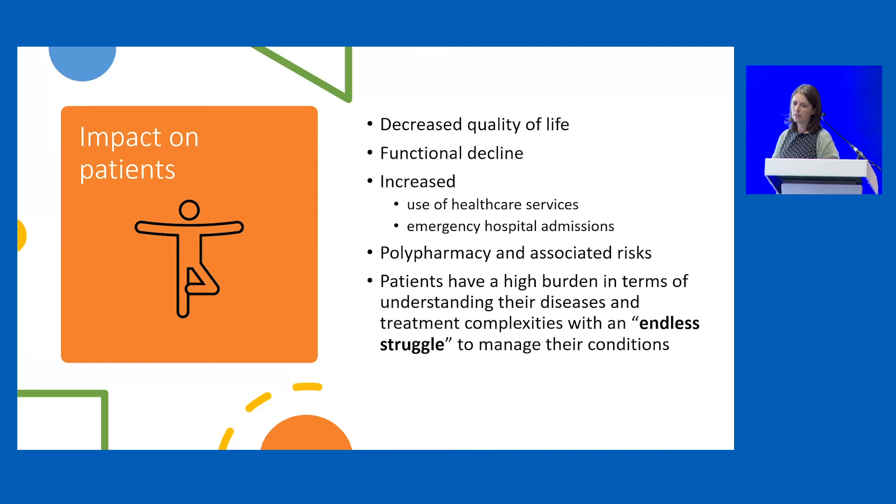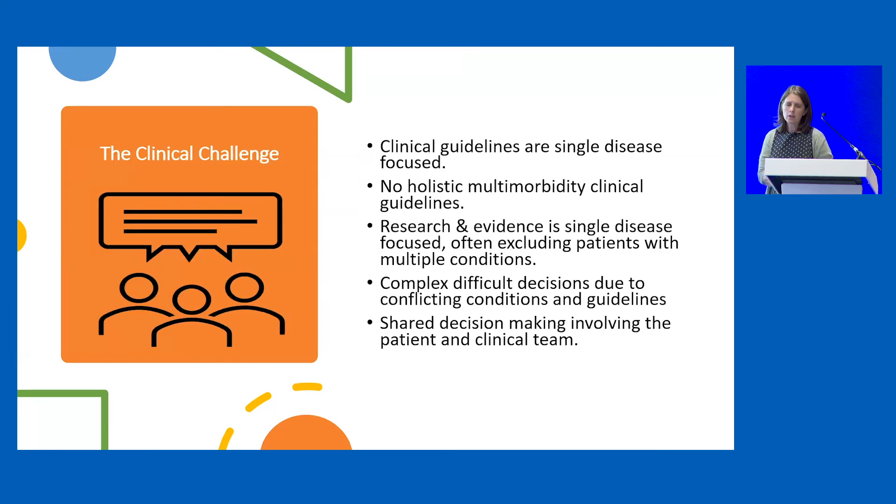Patients with complex multi-morbidity have an endless struggle managing their condition and understanding what's happening to them. Despite multiple access points to the NHS, hospital admissions, and use of healthcare services, they continue to have functional decline and decreased quality of life. It's not surprising they don't understand, because these patients represent a significant clinical challenge. Clinical guidelines are usually single disease focused — we don't actually have any holistic multi-morbidity guidelines — and research and evidence is often single disease focused, making decisions difficult.